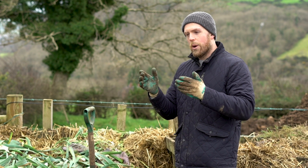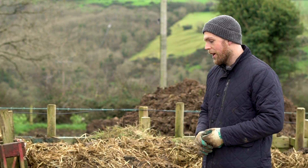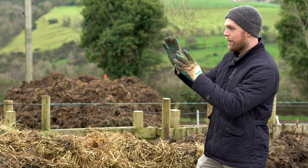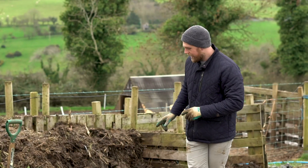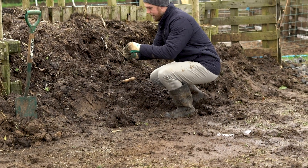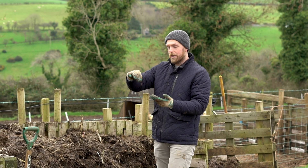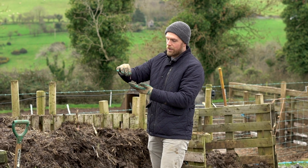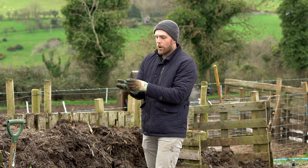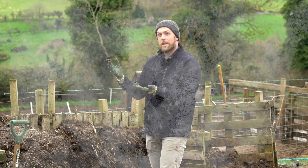Composting involves the breaking down of all of that material over time, and you can speed it up in a number of ways. We speed it up by turning it — our volunteers and interns do it, and we call it the green gym because it's such a good workout. Once this bay is filled, they turn it into this bay, and when that bay is full again, everything gets turned into the next bay. And what you can see here already is that the compost has started to fill up with worms coming up from the soil beneath, speeding up the composting process. Some of these compost bins, particularly in summer, have so much activity going on with all those microorganisms that when you start to turn the compost bays, steam comes out — they're emitting so much heat. It's incredible.